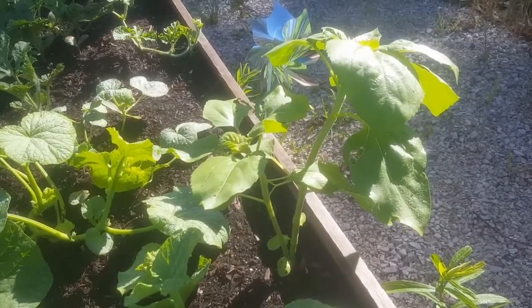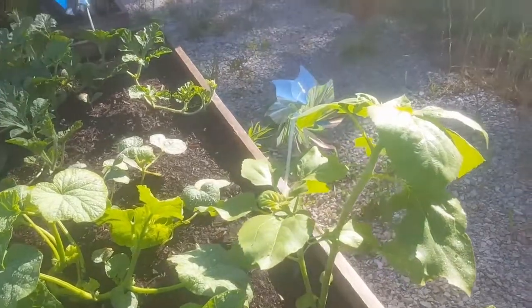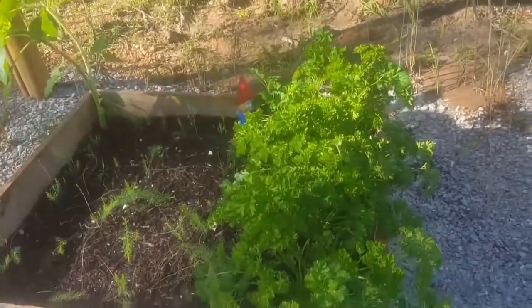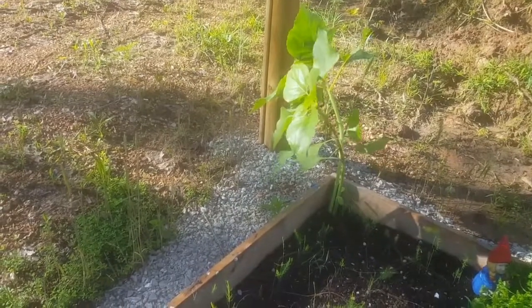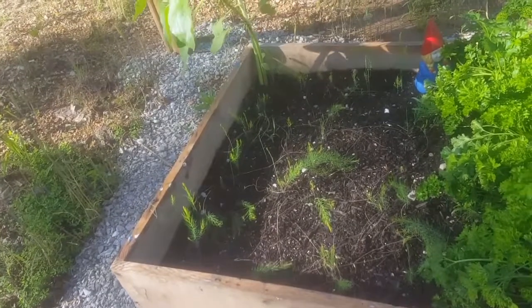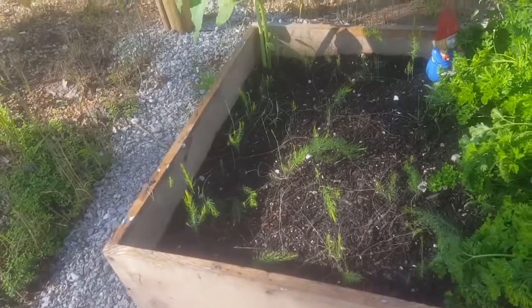There's some good sunflowers that have come up in that space. Parsley needs to be trimmed. Giant sunflowers there. And our asparagus — it's come back pretty well. Pretty happy with that.